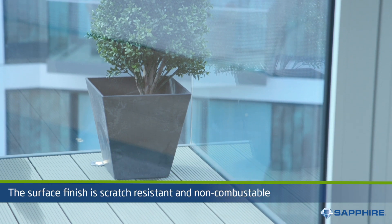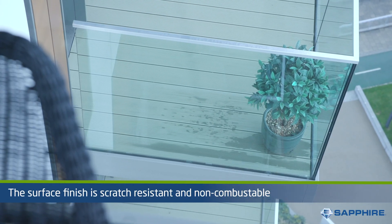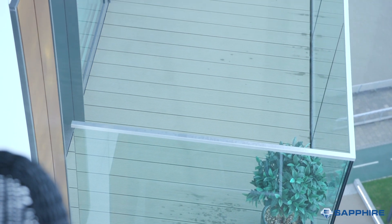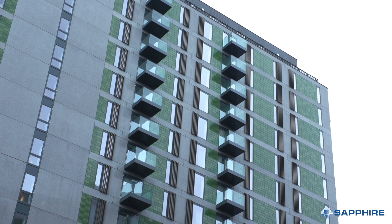Thanks to the scratch resistant and non-combustible nature of the finish, it can also be applied to the balcony guarding and decking, maximising the surface area and therefore providing more energy.